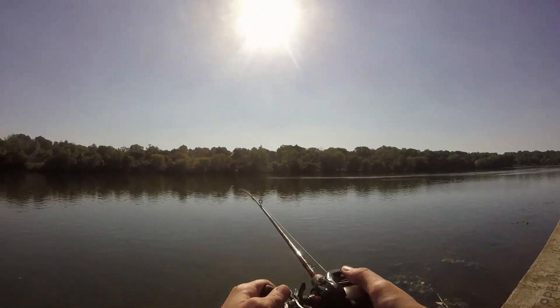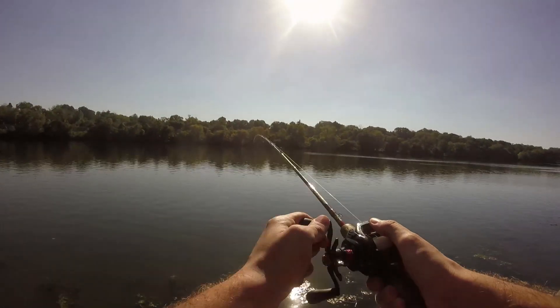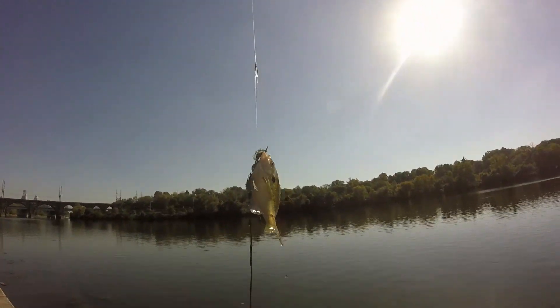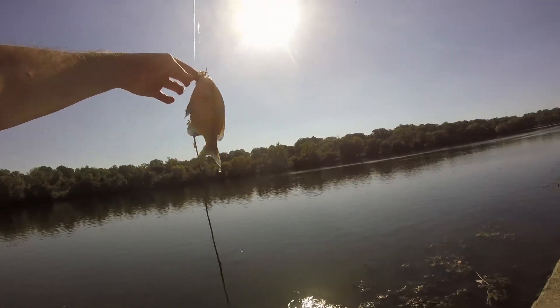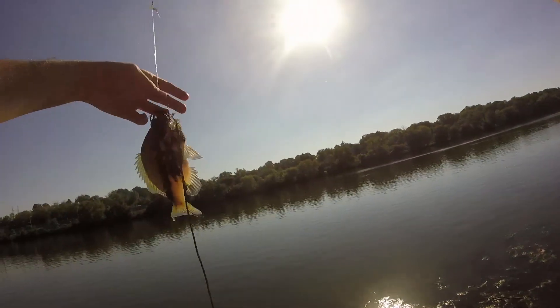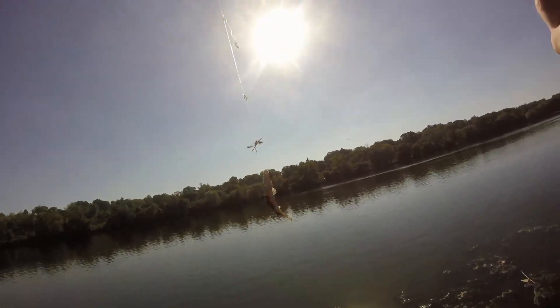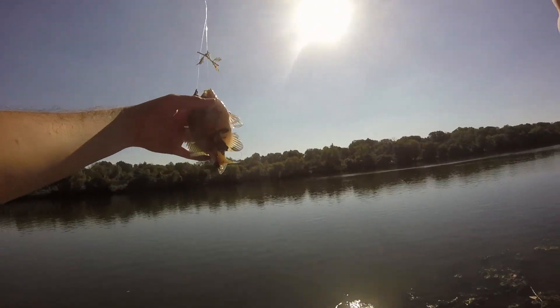Maybe it's a very small catfish. Oh, there we go. Let's say large-sized bluegill. There we go. First fish of the day.